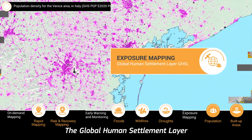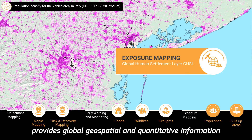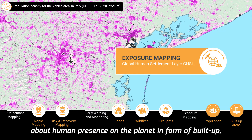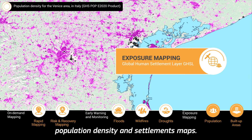The global human settlement layer provides global geospatial and quantitative information about human presence on the planet in the form of build-up, population density and settlements maps.